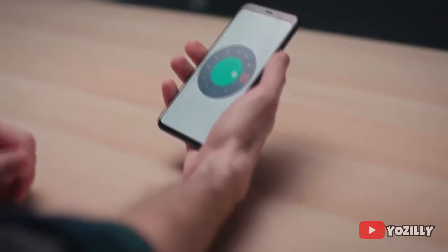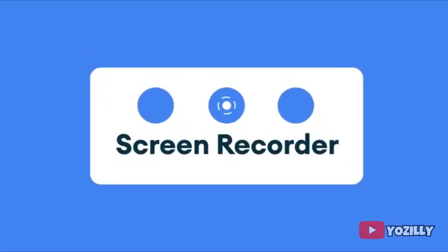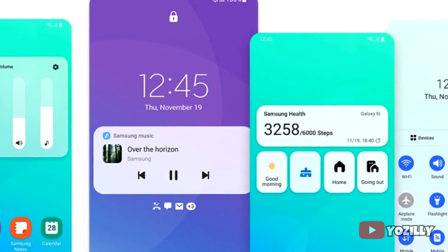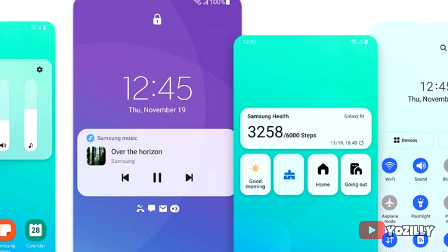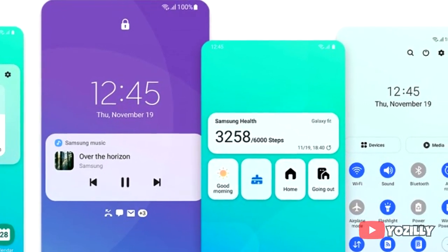This update includes Android 11, which brings new features like new media controls, built-in screen recording, chat bubbles, and things like that. On top of this, there will be a new version of One UI — One UI 3.0 — which is Samsung's custom skin.